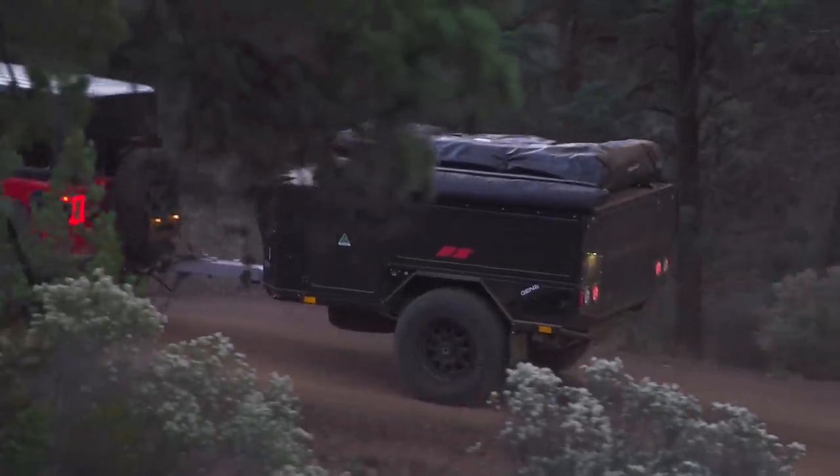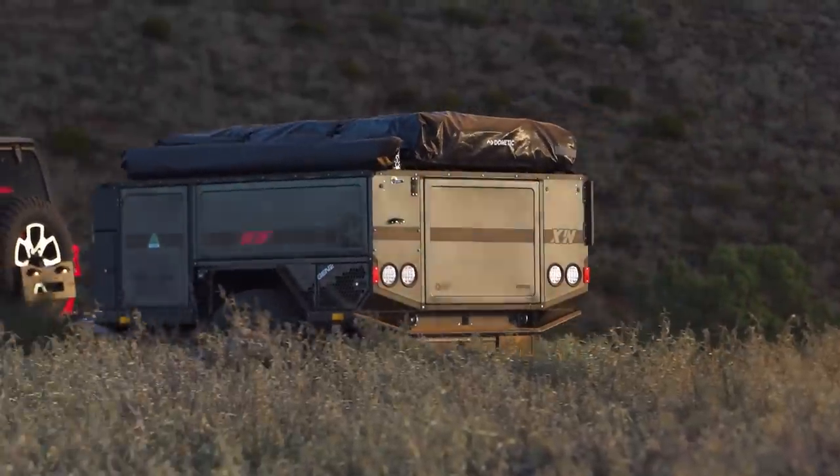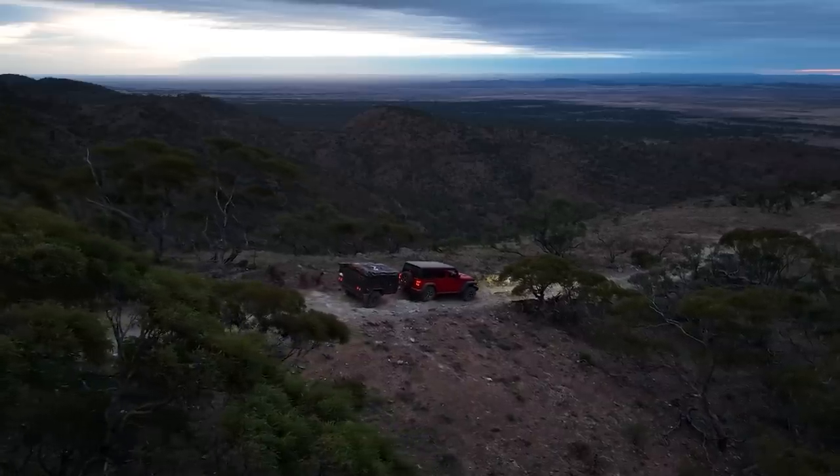Explore the apex of camper trailer evolution with the Gen 2 X1N, refined further for enhanced features and automotive standard quality.